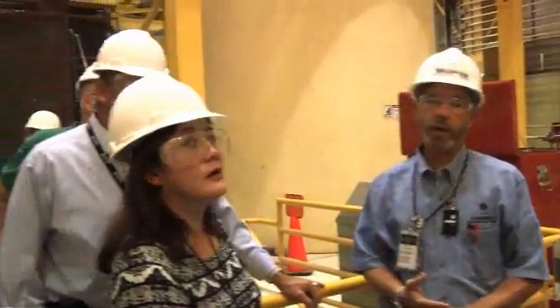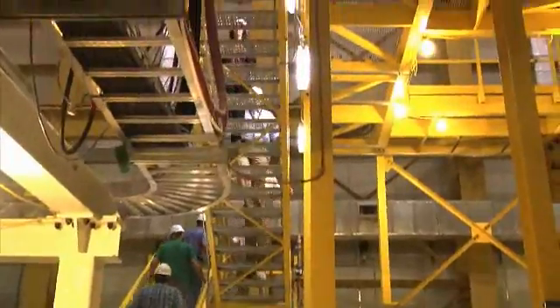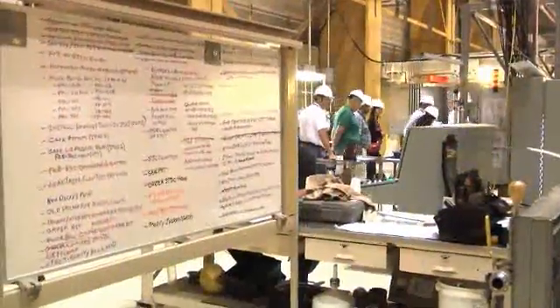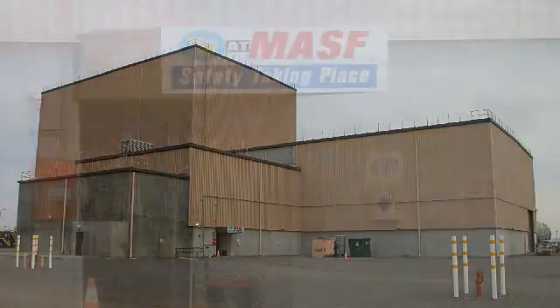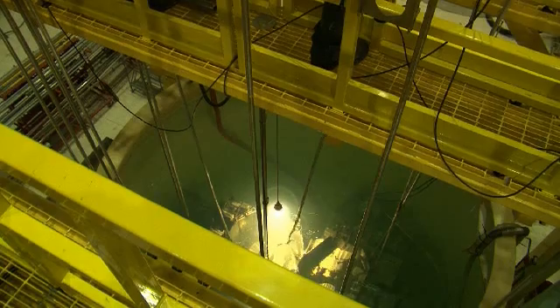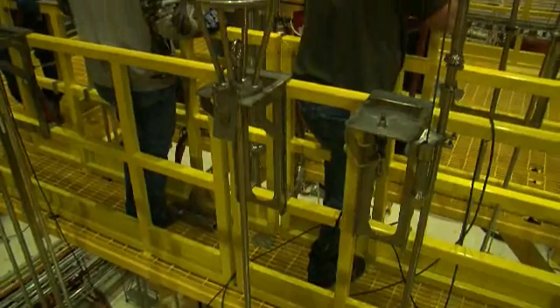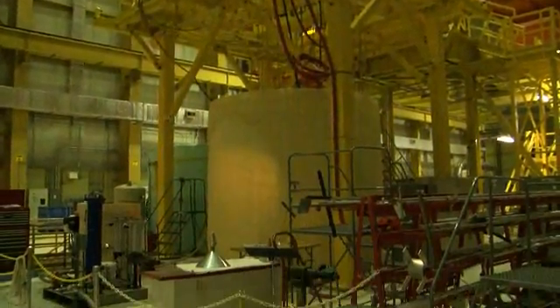Recently, Tennessee's Oak Ridge National Laboratory Transuranic Program visited the Hanford site to share lessons learned on the retrieval process. They visited a place called the Maintenance and Storage Facility, known as MASF. This is where tools and technology for the sludge retrieval process are engineered and tested. This large-scale mock-up is identical to the place where the work will actually happen.